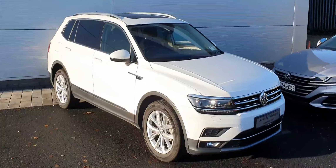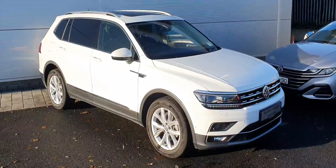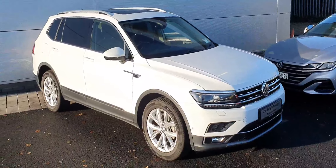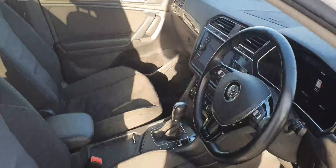Hello everyone, welcome back to Joe Duffy Volkswagen North Dublin. Today we have this absolutely stunning white Tiguan Allspace. It's a 2-litre TDI engine with a DSG gearbox, sitting on some absolutely stunning alloy wheels.